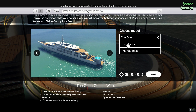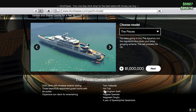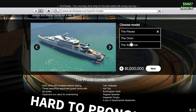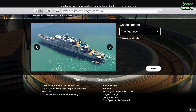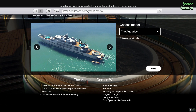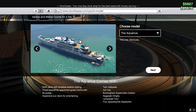Moving on to the Pisces, the second best. The Pisces comes with twin helipads, a hot tub, a Buckingham Swift, a Pegasi Speeder, a Nagasaki Dinghy, a Lampadati Toro, and four Speedophile Sea Sharks. This one I bought — I highly suggest you buy this one; it goes for eight million. The Aquarius comes with twin helipads, a hot tub, a Buckingham Super Felicia Carbon, a Nagasaki Dinghy, a Lampadati Toro, and four Speedophile Sea Sharks.